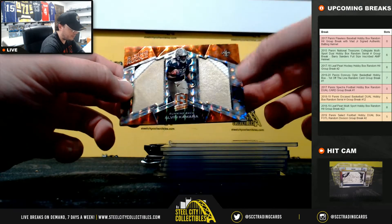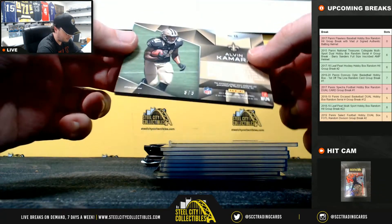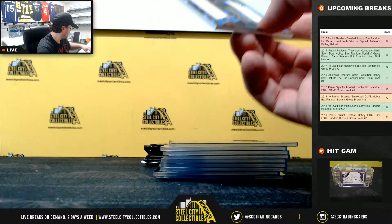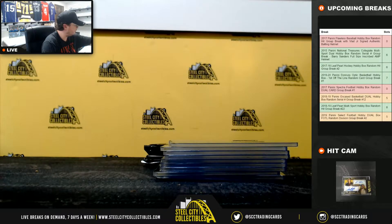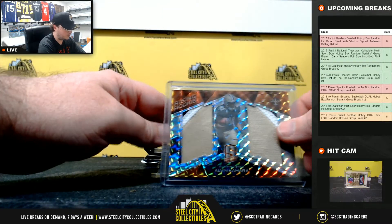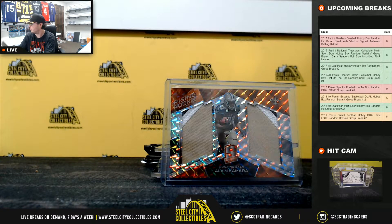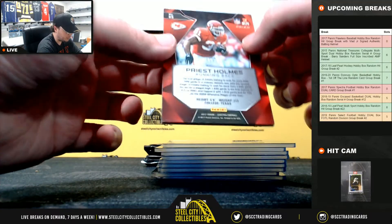Next up, a nice dual patch rising rookie — Alvin Kamara. Really nice card there — that is 5 of 5. Really nice hit on the Kamara. And our final card of the first pack is a Priest Holmes blue, numbered 9 of 50.